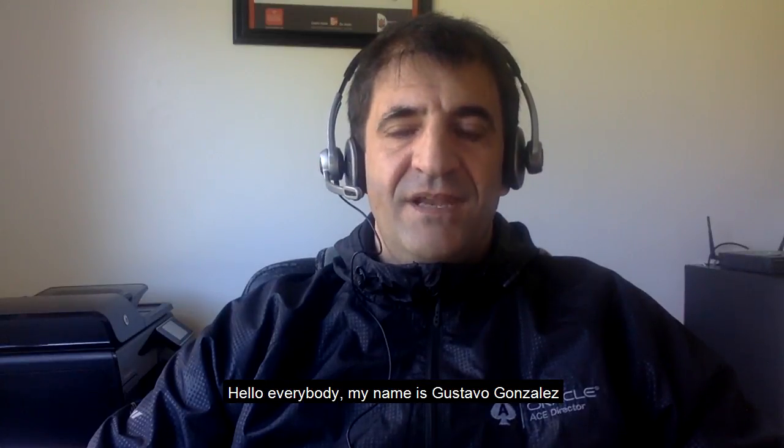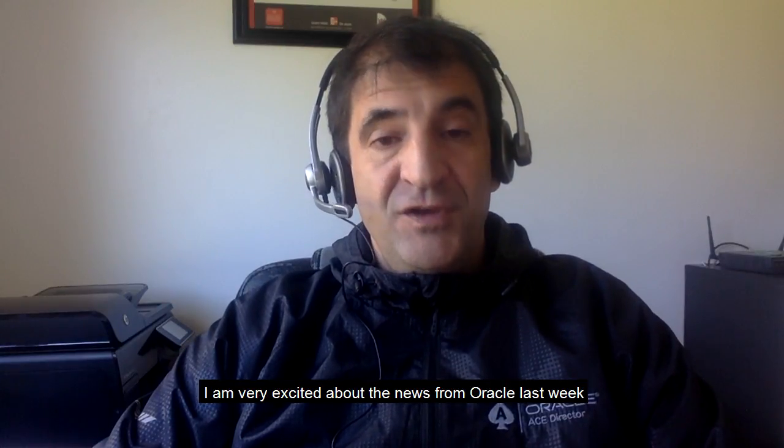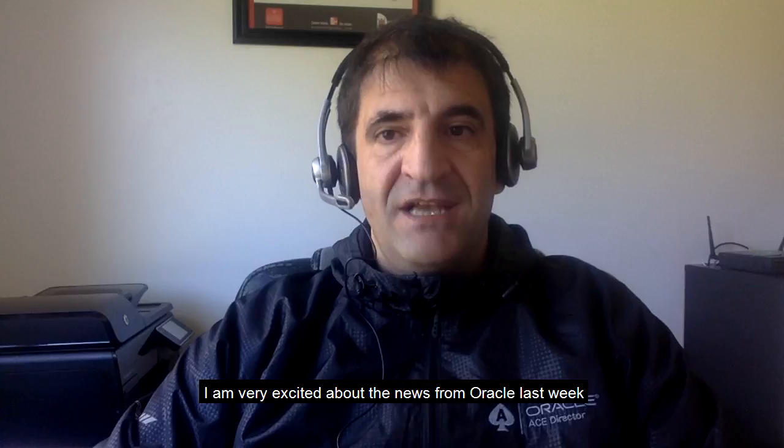Hello everybody, my name is Gustavo Gonzalez. I'm a Chief Technology Officer and Oracle Lead Director working for IT Convergence, and I'm very excited about the news from Oracle last week on the new eBusiness Suite release 12.2.7.